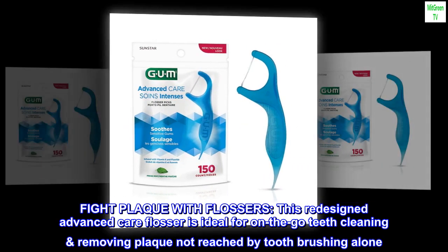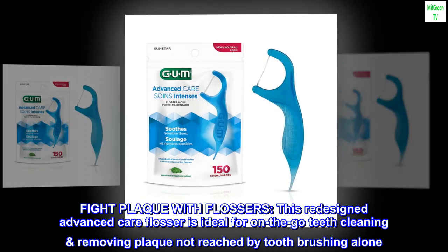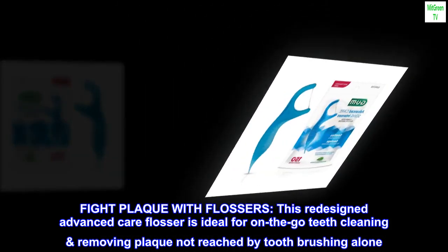Fight plaque with flossers. This redesigned advanced care flosser is ideal for on-the-go teeth cleaning, removing plaque not reached by toothbrushing alone.